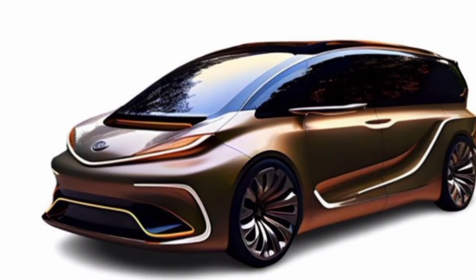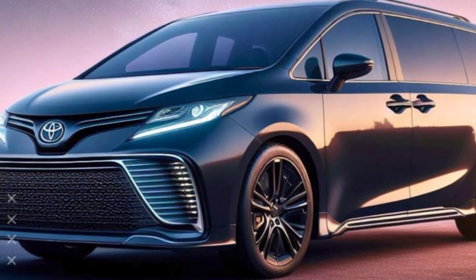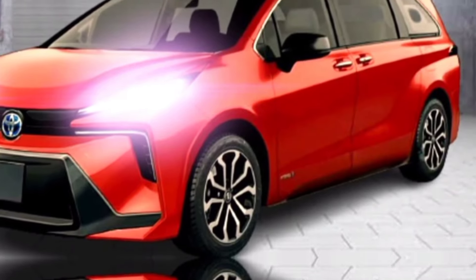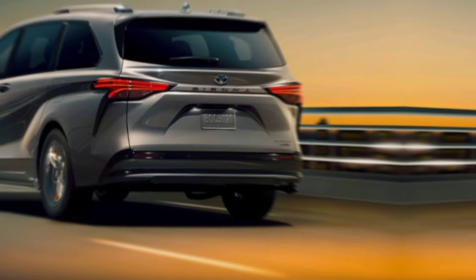Hey guys, welcome back to my channel MZ Car Club. Today we're taking a closer look at the all-new 2025 Toyota Sienna. This minivan has been completely redesigned from the ground up and it's packed with new features and technologies that are sure to make it a hit with families on the go.